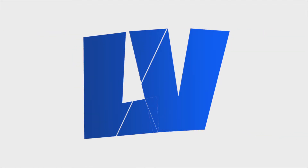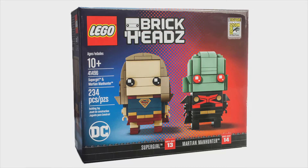Hey, what's going on guys, and welcome back. Today we've got a look at another exclusive LEGO Brick Headz — let's take a look. Yet again, this is going to be exclusive to Comic-Con.